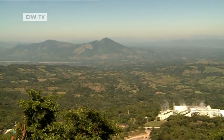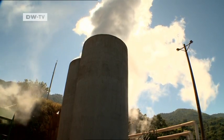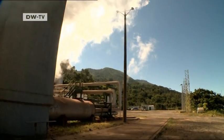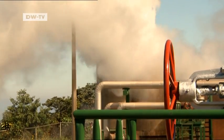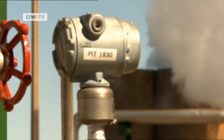The geothermal power plant in the small town of Berlin in El Salvador also makes use of the hot water deep beneath the surface of the earth. This is the largest geothermal plant in the country. The steam is used to power turbines which generate electricity — green electricity without harmful CO2 emissions.